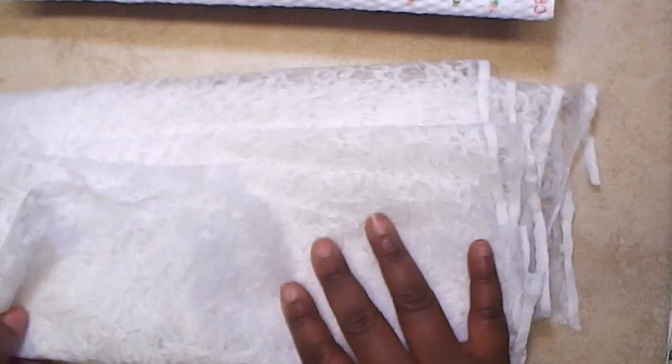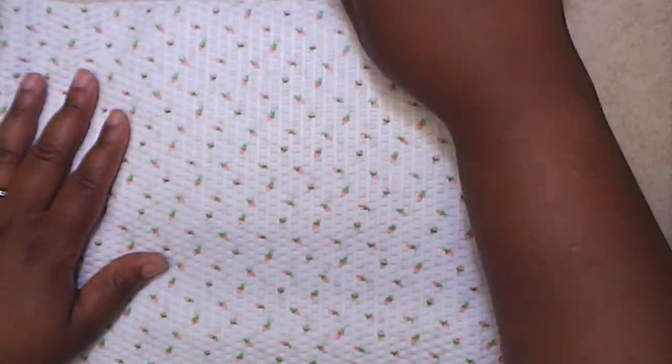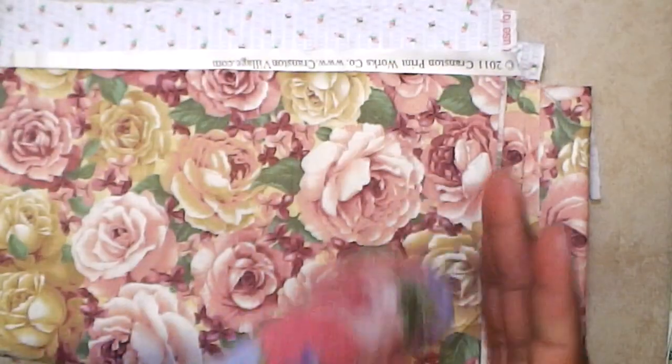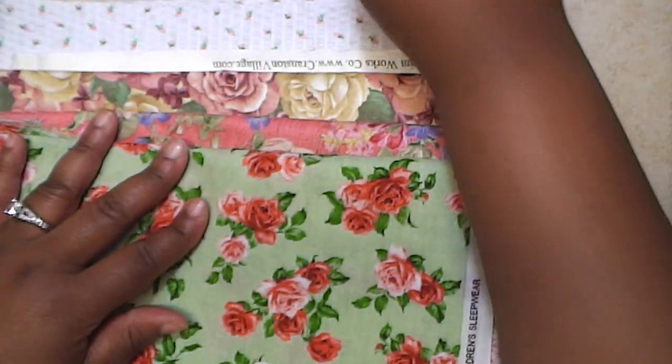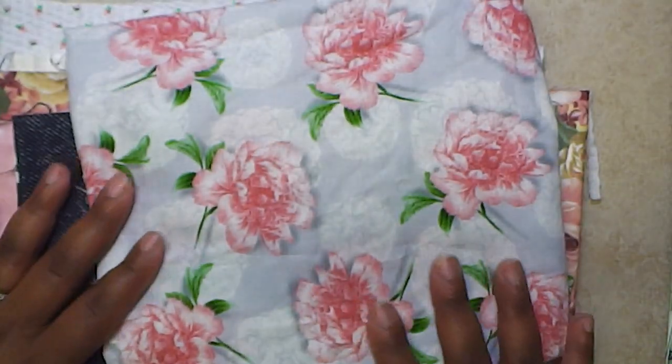That's all the fabric I got! Guys, check out your Walmart and the $3 clearance section — it's so gorgeous. See what they have on that table. You just never know what type of fabric you may find at your local Walmart. Thanks so much for watching, and like if you like it — bye!